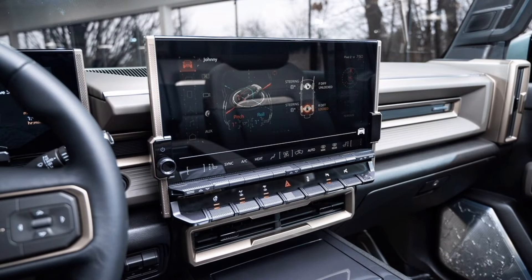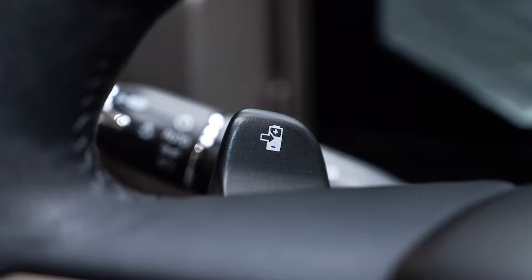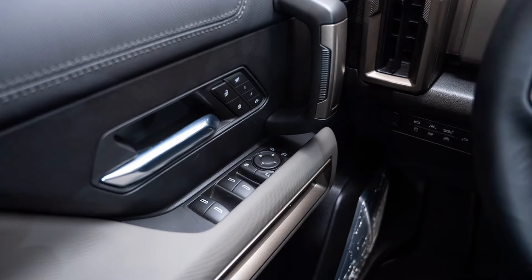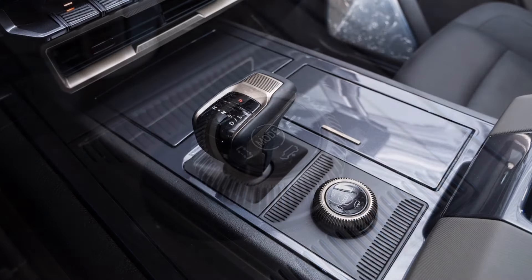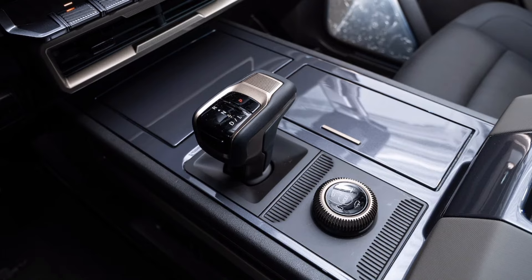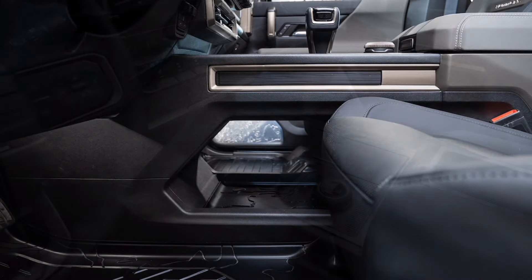Over time, more affordable models will be added with one fewer motor, less power, lower range, and fewer features. The pickup and SUV bring back the iconic Hummer name but on zero-emissions vehicles. They are part of a wave of new EVs from General Motors in all shapes and sizes, for all brands and markets, and these new vehicles are being developed in half the usual time.